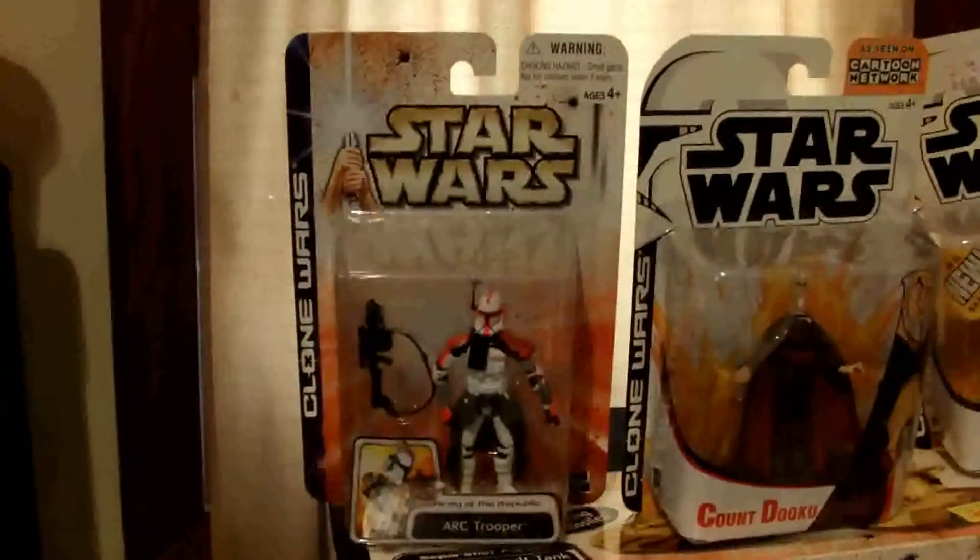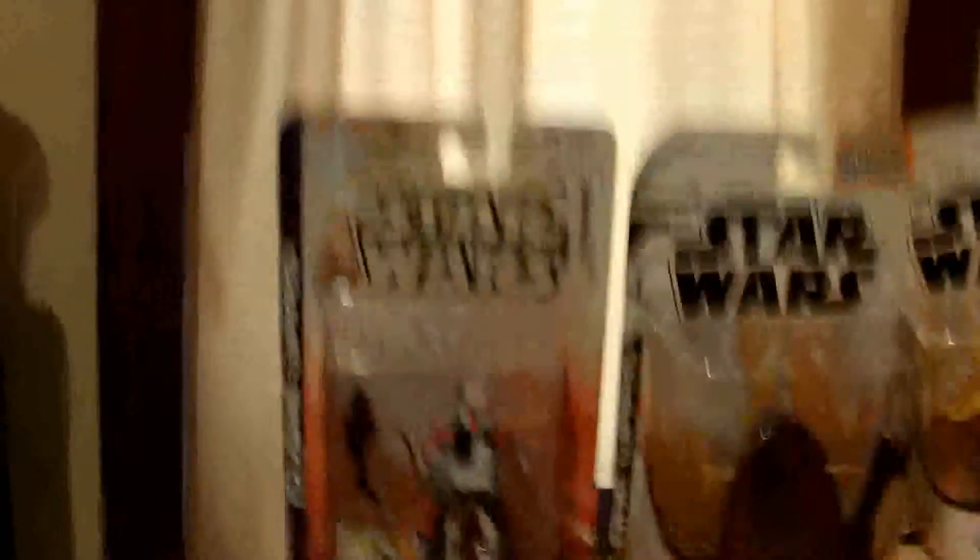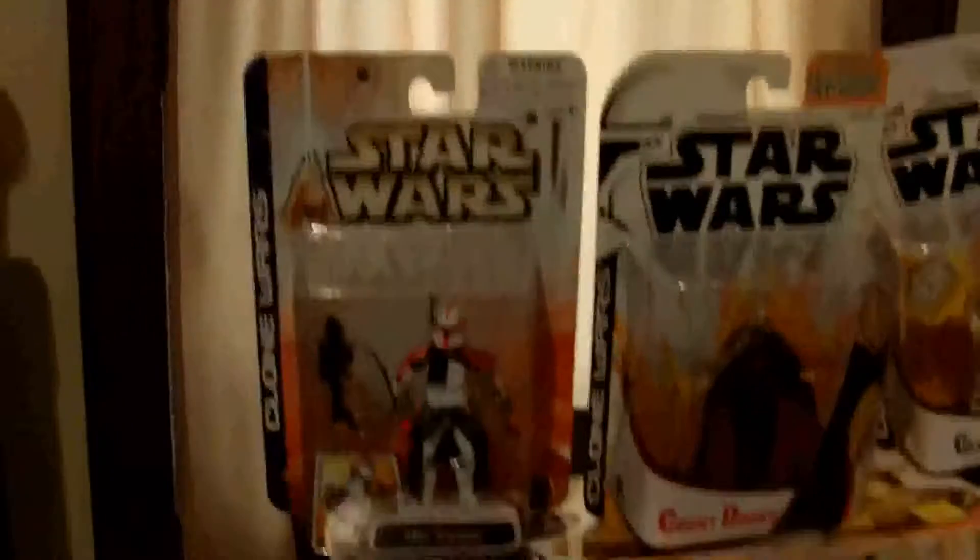And then this Red Arc Trooper — or this original Red Arc Trooper, I should say, on this Clone Wars card. This is a pretty rare variation, and he's going for 20 to 25 bucks on eBay. I paid seven for him, so that's pretty cool now that I got him carded. I already have him loose.